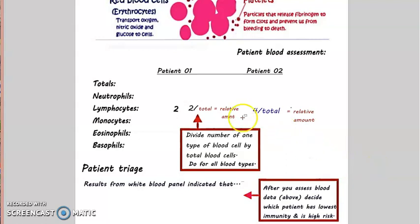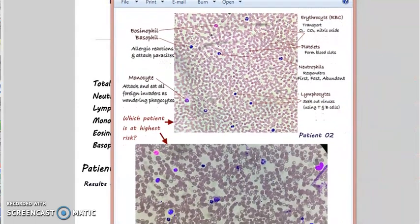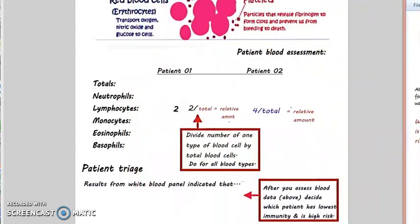So here's a challenge. Two patients come into the ER — we'll keep this confidential. Here is their actual blood. See if we can get a good view: patient one, patient two. Which one is at highest risk? Their charts show them to be about the same age — in their 70s. Based on their blood smear, who's at the highest risk? Who do we triage first?